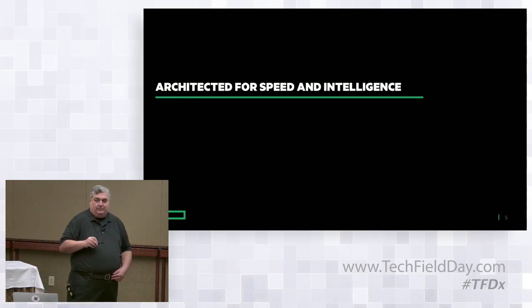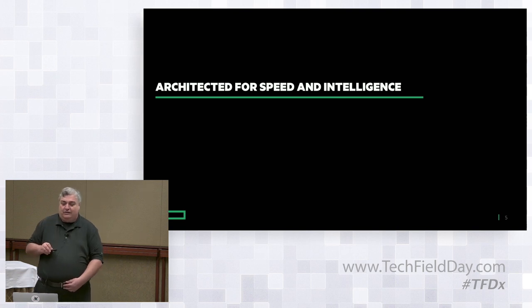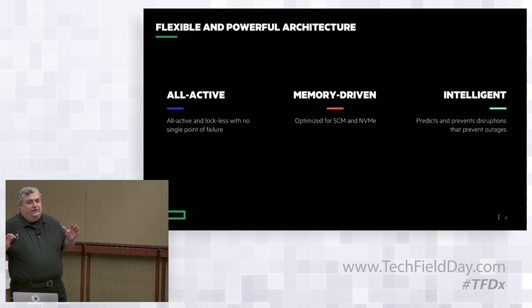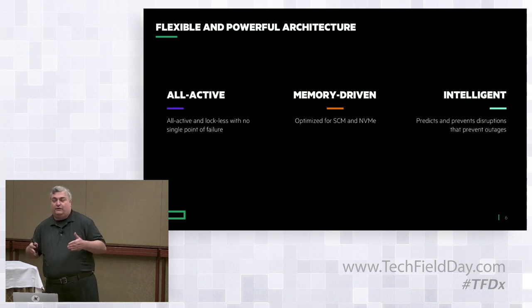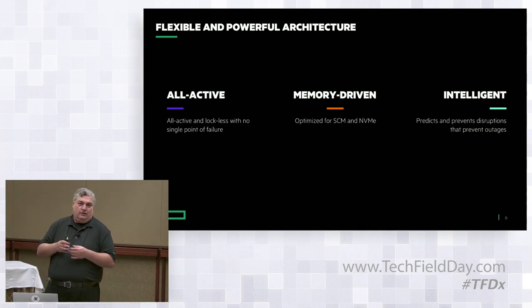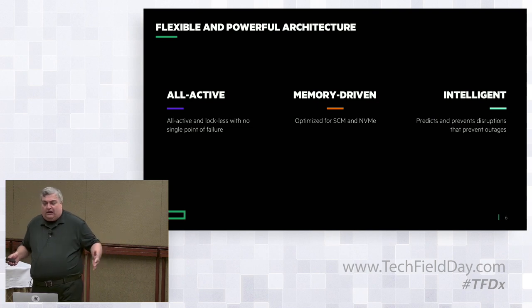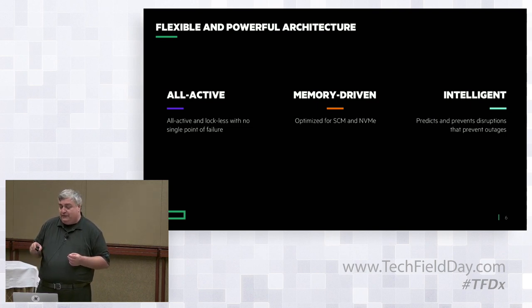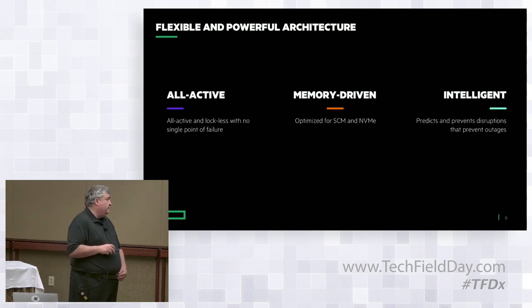Primera is architected for speed and intelligence. Speeds and feeds are important — you need to deliver — but you also need to deliver intelligently. Putting as much hardware as possible behind the problem will only get you so far. You'll pay an arm and a leg, deal with upgrades, and need to refresh technology with every new CPU generation. Picking the right hardware is important, but figuring out what to do with it so it's flexible enough to deliver what you want is the main deal.